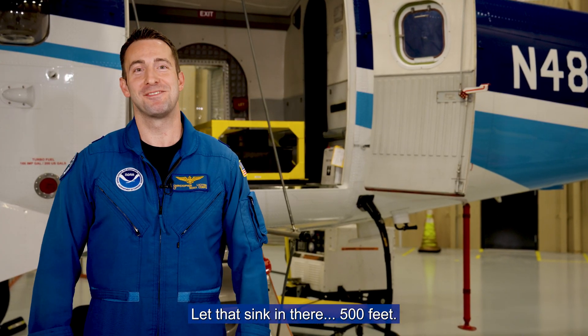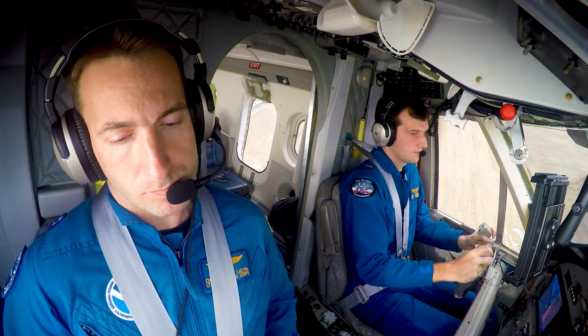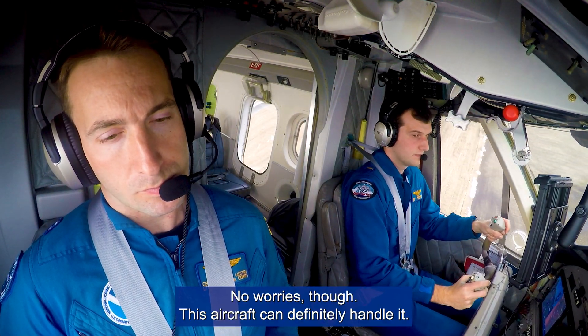Let that sink in — 500 feet. It's a lot of fun, but it takes a lot of skill and practice from the air crew. No worries though, this aircraft can definitely handle it.